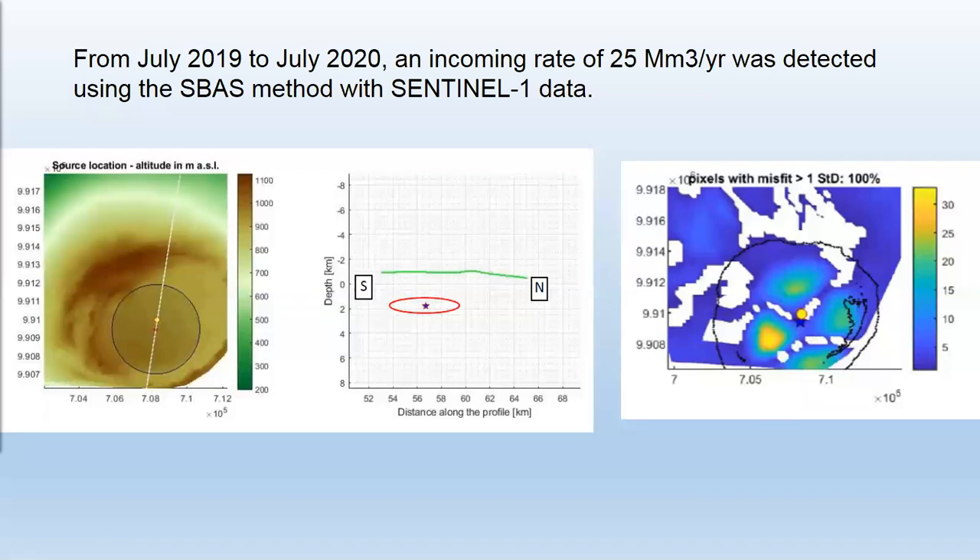We also applied the model software — thanks to Mauricio Battaglio — from July 2019 to July 2020, and a volume rate of 25 million cubic meters per year was detected using this method. We used a Mogi geometry and had a result of three kilometers below the surface.